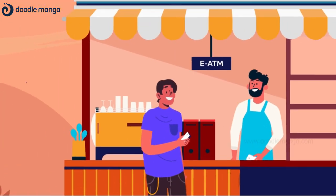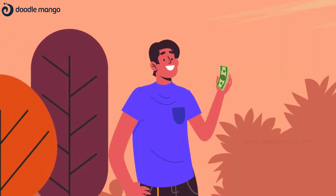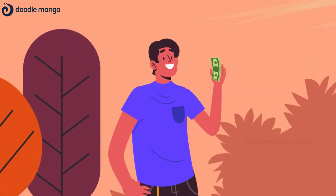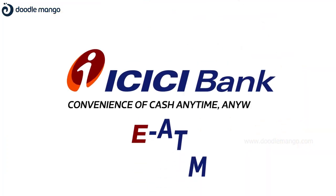Withdraw cash whenever you want from over 5 lakh merchant outlets. With e-ATM, your cash is now always with you and your ATM is always nearby. Start your e-ATM today.